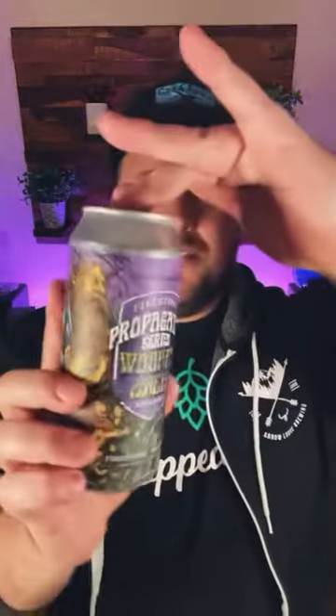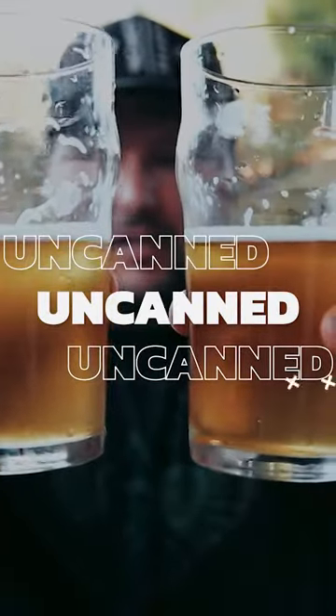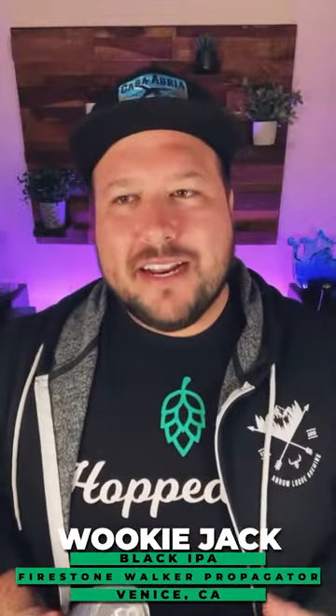What I assume is gonna be the star of the show — it's the beer that I'm the most excited about by far — because it is Wookiee Jack. This is a favorite of so many beer drinkers.